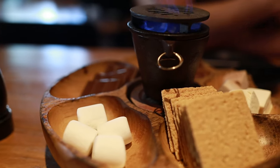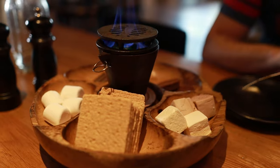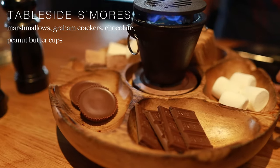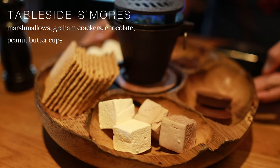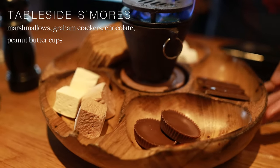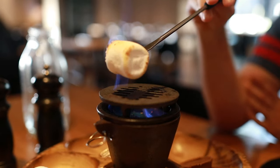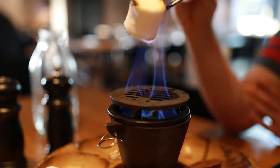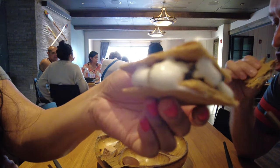I couldn't help but get the tableside s'mores. You're given a whole s'mores roasting kit including fire to roast the s'mores yourself at your table. The kit includes graham crackers, Hershey's chocolate, four regular marshmallows, two homemade vanilla marshmallows, two homemade chocolate marshmallows, and a couple of peanut butter cups. This was enough for both of us to have at least three s'mores each, but if you have a bigger party you are able to add on additional portions. It was such a fun way to finish off our meal — I'd never had peanut butter cups in my s'mores before, so it's definitely something I'm going to start adding when I make them at home.